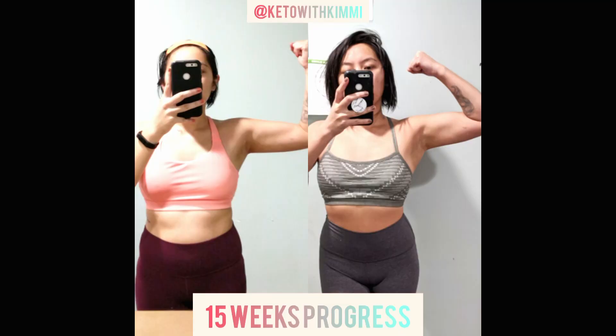I weigh myself about once a month. I don't like to weigh myself more than that because honestly, it doesn't matter. One of the biggest takeaways from using the Tone and Sculpt app for the past 15 weeks is that my weight truly does not matter. I have lost inches, I have lost bloating, I have gained so much more muscle and definition than I thought I could in this amount of time. I have also emotionally and mentally gotten stronger and learned how to make my mind work for me.